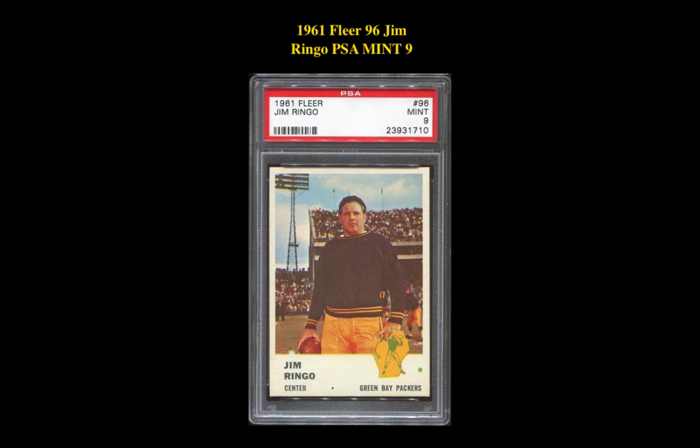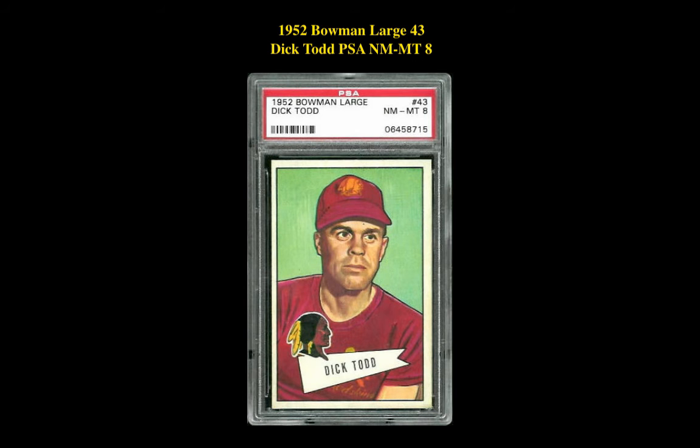Our next card is a 1961 Fleer 96 Jim Ringo PSA Mint 9. This card is currently listed at $262. Our final card pick is a 1952 Bowman Large 43 Dick Todd PSA Near Mint 8. This card is currently listed at $279.